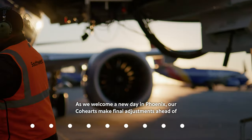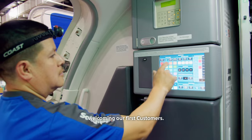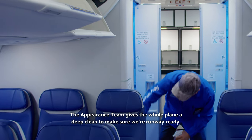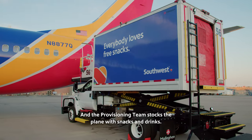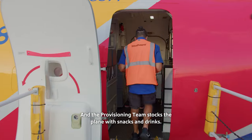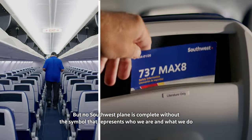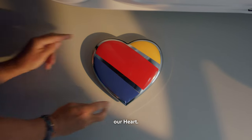As we welcome a new day in Phoenix, our cohorts make final adjustments ahead of welcoming our first customers. The appearance team gives the whole plane a deep clean to make sure we're runway ready, and the provisioning team stocks the plane with snacks and drinks. But no Southwest plane is complete without the symbol that represents who we are and what we do — our heart.